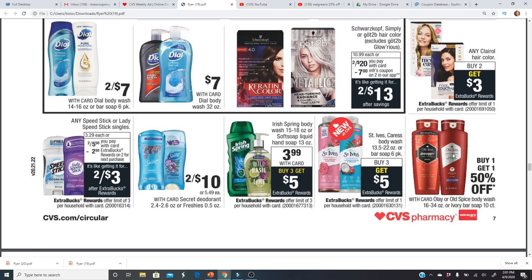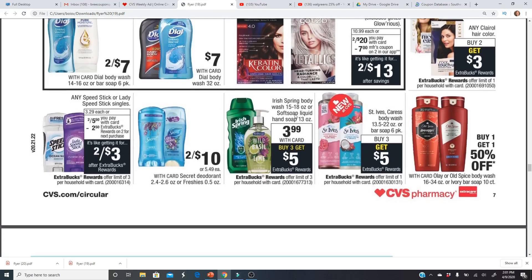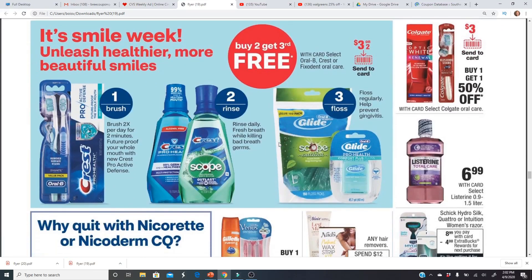Old Spice is buy one get one half off, but there's an amazing deal at Walgreens next week for Old Spice — stay tuned. Speed Stick deodorant — the better deal is the current week at Walgreens: buy one get one half off, with $1 off men's and $1 off women's coupons. After points and rewards, the final cost is free and a small money maker at Walgreens. You can even do that online at Walgreens and still get points back. Spring body wash and Soft Soap are $3.99; buy three get a $5 Extra Buck. St. Ives and Caress are also buy three get a $5 Extra Buck.